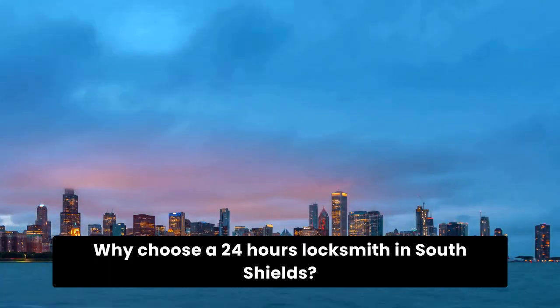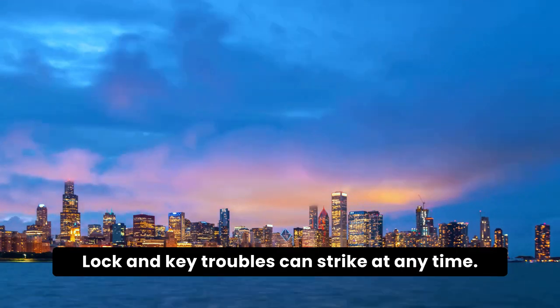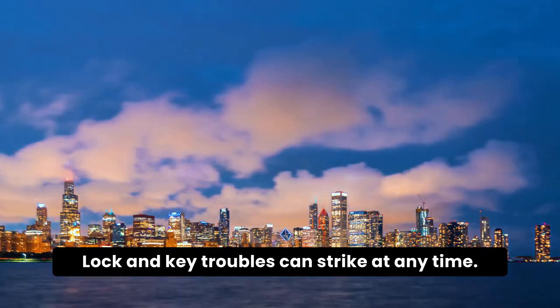Why choose a 24-hour locksmith in South Shields? Lock and key troubles can strike at any time.